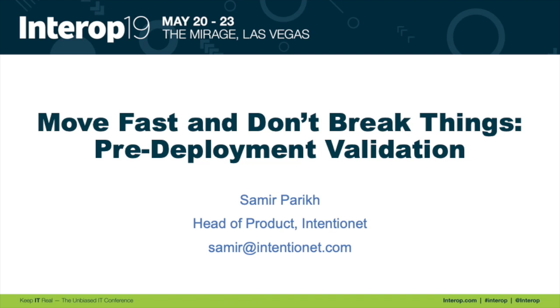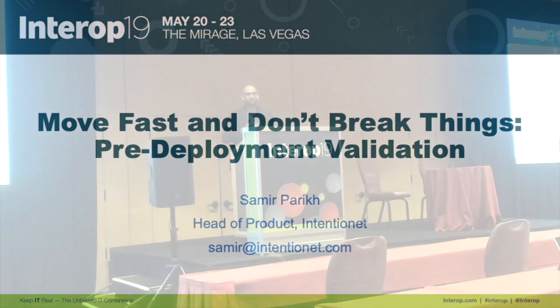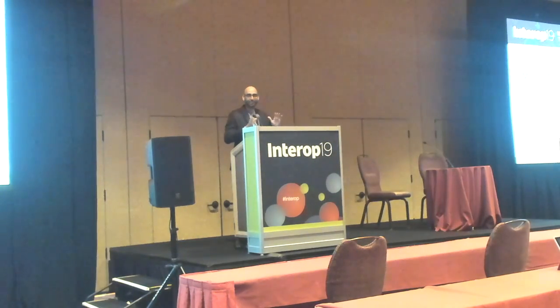Alright guys, next up we're going to look at some pre-deployment validation. There have been talks today about automated testing and gaining more confidence in what automation can bring. Ajay talked about Ansible and better deployments, and one of the key points highlighted this morning is how we start to gain more confidence. Thanks Jason. Hopefully caffeine's kicked in — I know it's been a long day, we're getting close to the end.